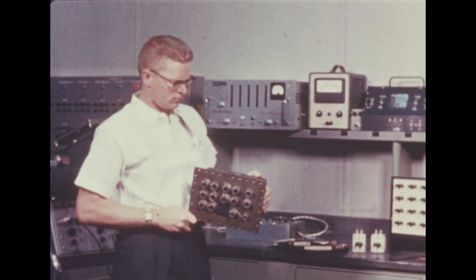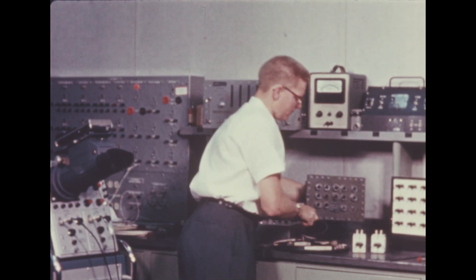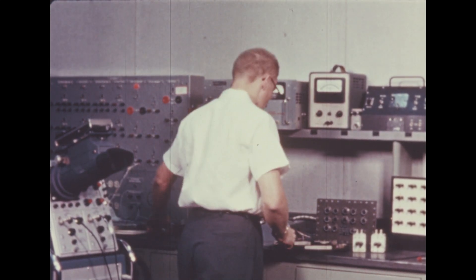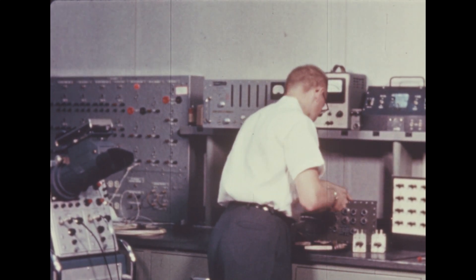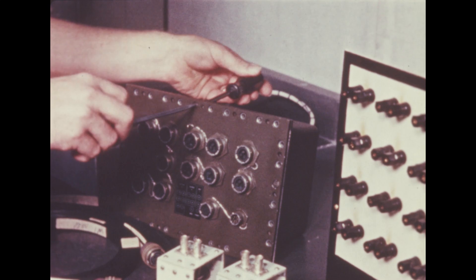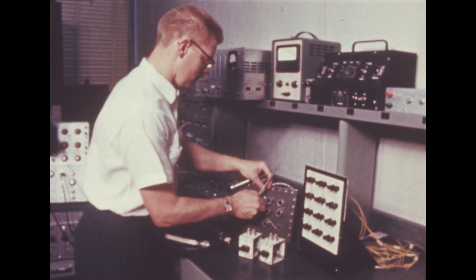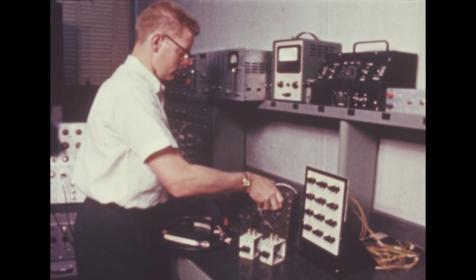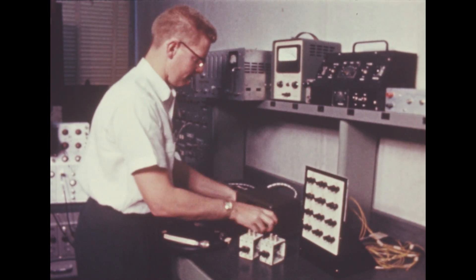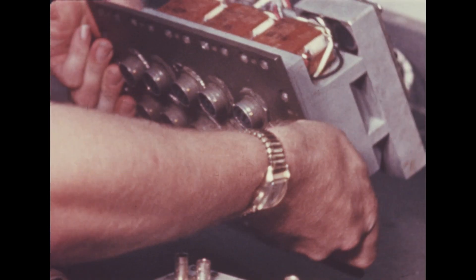Indicative of continuing research efforts relative to Saturn, Marshall's engineers have been working recently on a new method of engine or explosives ignition, known as the exploding bridge wire, or EBW system, designed to replace conventional ordnance items such as initiators presently used. Possible uses of the EBW, which may have application in the Saturn program as well as in other programs, include ignition of engines on the ground, separation of stages, ignition of upper stages, and ignition of retro rockets.